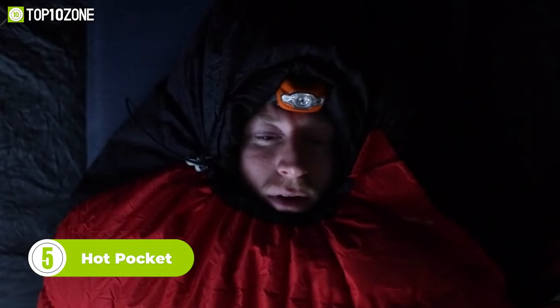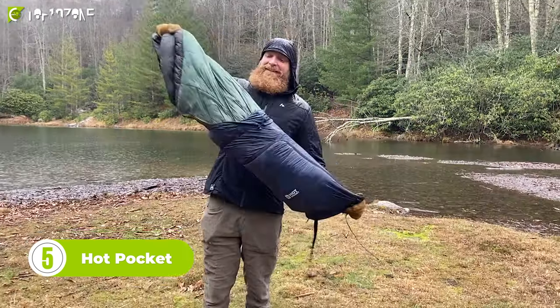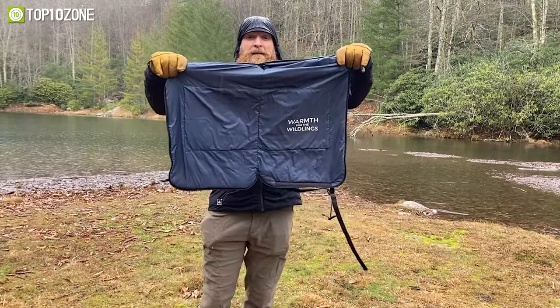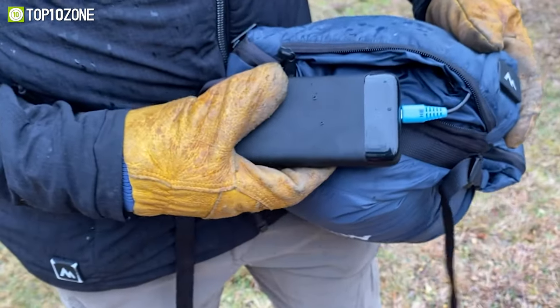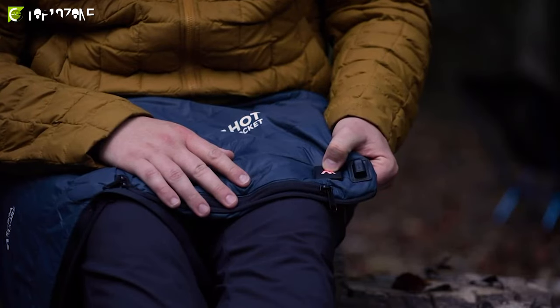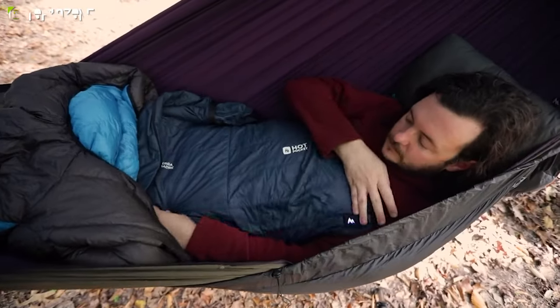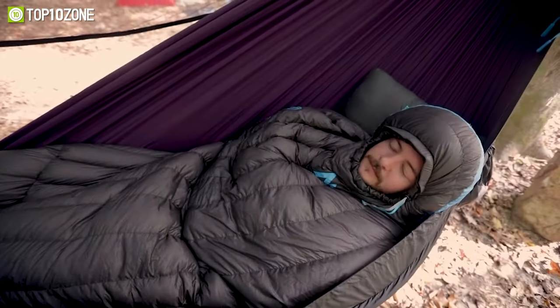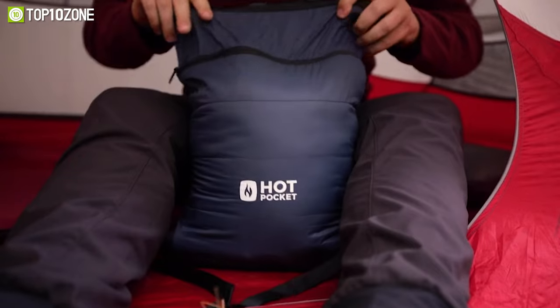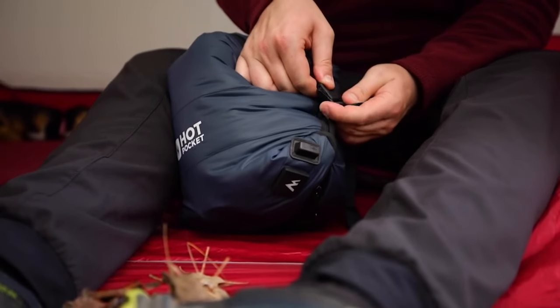Worried about shivering in your sleeping bag on those chilly camping trips? Look no further than Hot Pocket, the ultimate multifunctional camp heater that weighs only a few ounces and recharges with solar power. With Hot Pocket, you'll have instant warmth anywhere you go with just the push of a button. The patent-pending design allows for easy storage, compression, and even unzips to fully open and become a personal heater, maximizing functionality and thermal efficiency.